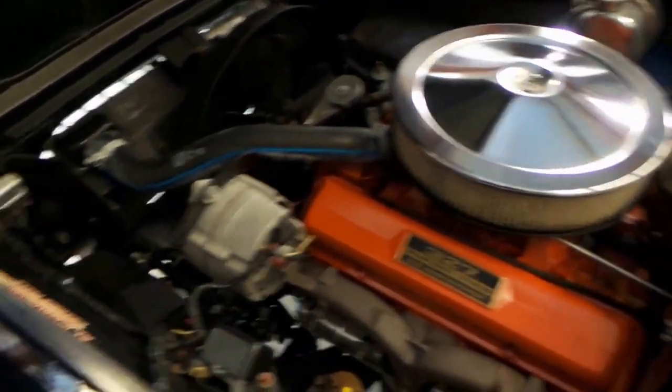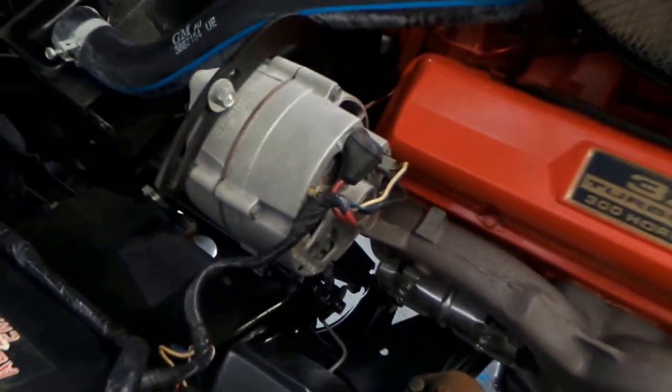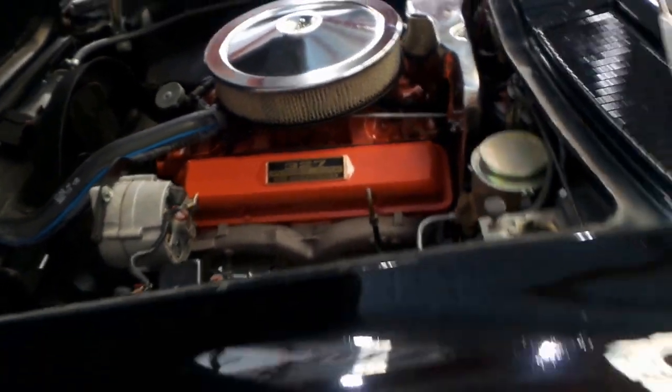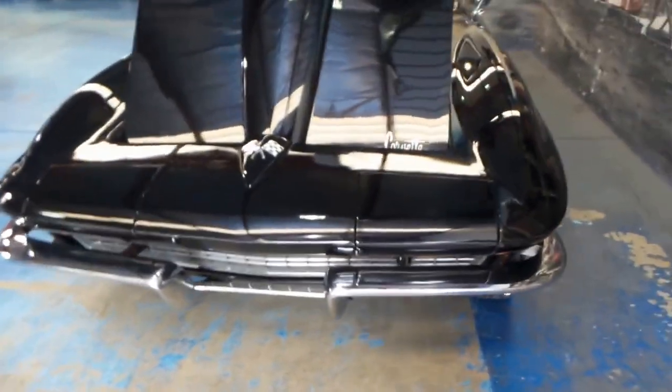Look at the engine — it literally looks like new. I'd say this is probably the only car of its kind on the market at the moment in Australia. People ask crazy money for them, but we think it's very realistically priced.